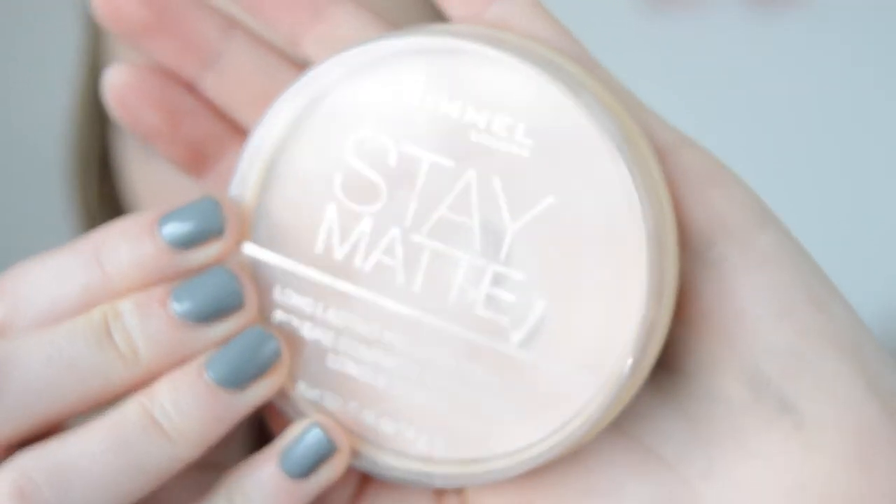To set that I'm using the Rimmel Stay Matte Powder in the shade 002 Pink Blossom.